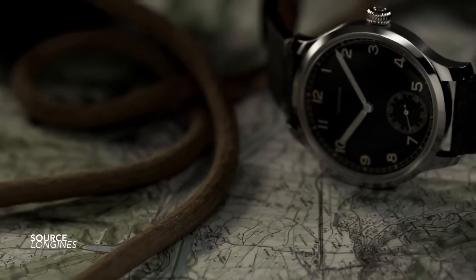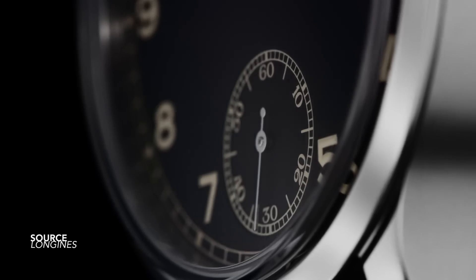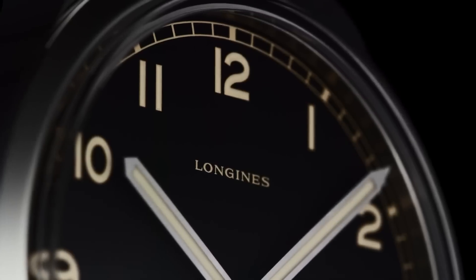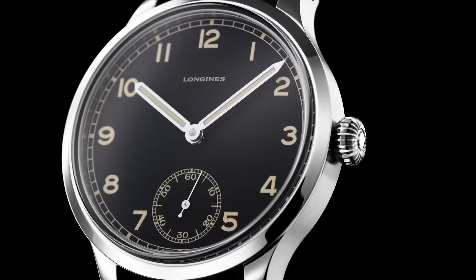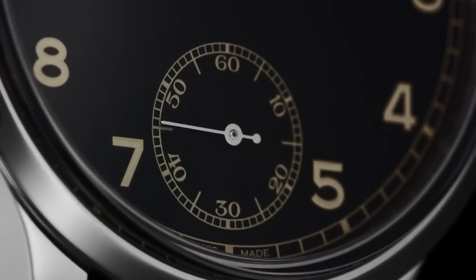Longines has one of the best design archives in the world. Their historic references rival any other manufacturer. I believe that for nearly a century they were at the forefront of design development, creating these gorgeous aviation pieces.